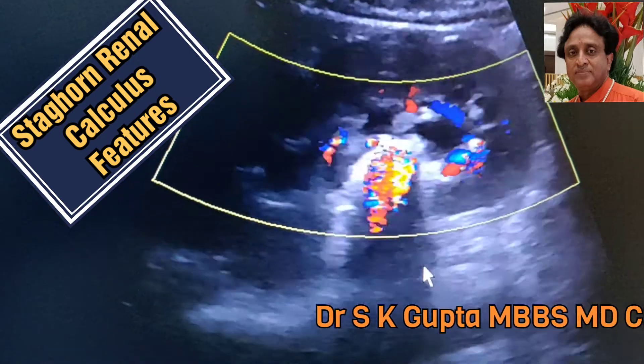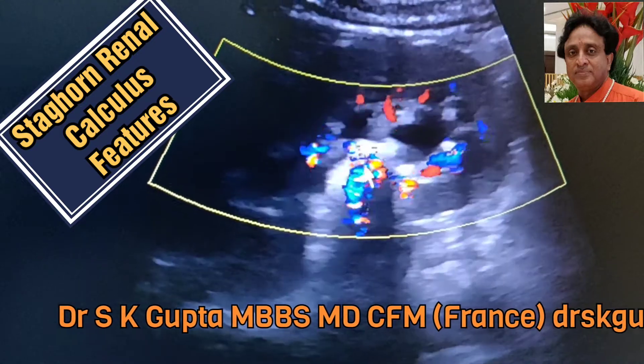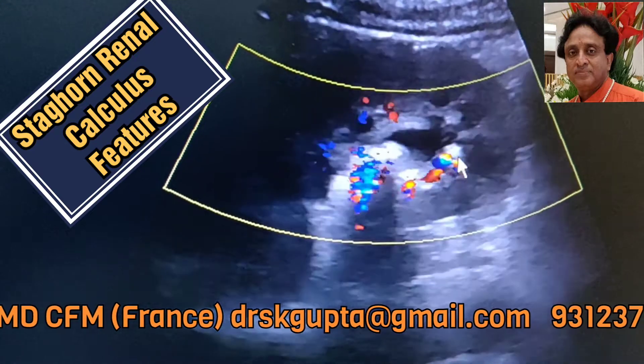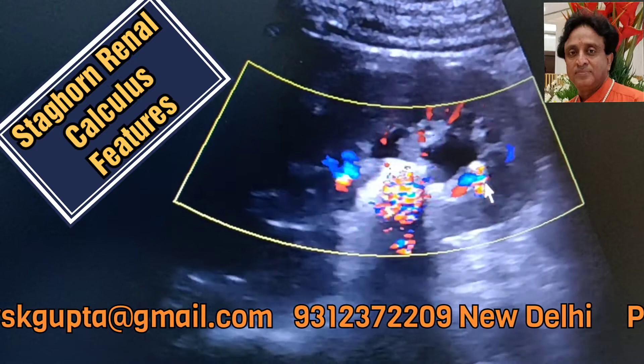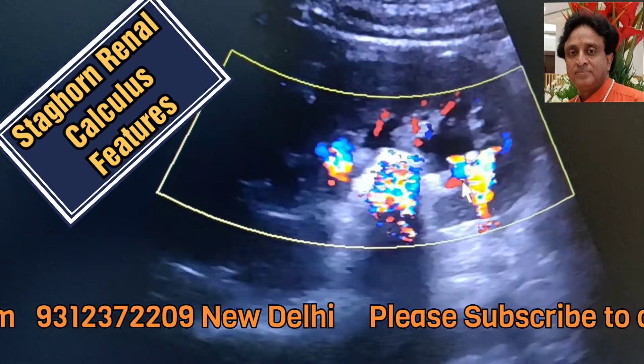Here you can see that I have applied color Doppler and you find that there is twinkle artifact and the comet tail effect. There are also calculi which are separate from the staghorn calculus, and they also show twinkle artifact and the color comet tail effect.